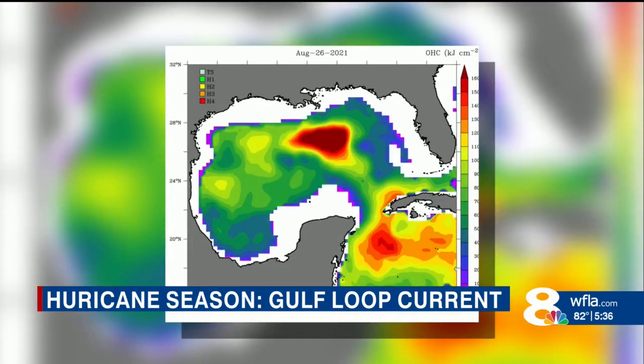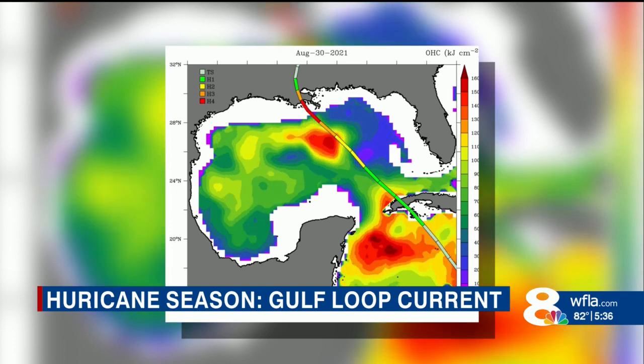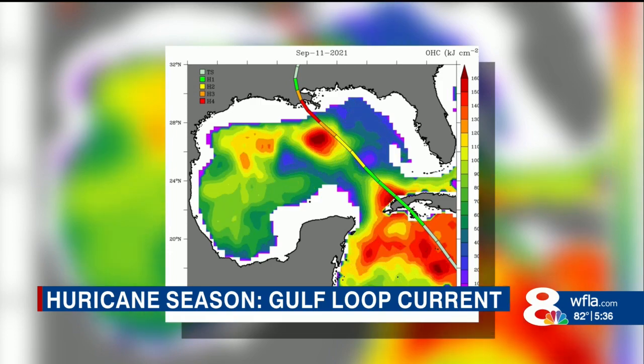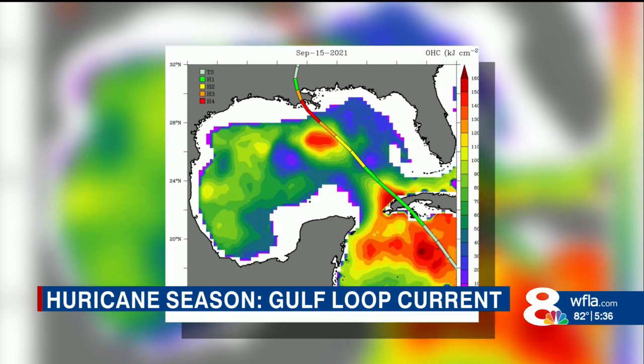And last year, Hurricane Ida passed right through the loop current. Its wind speeds spiking 65 miles an hour in just 24 hours, right before landfall.